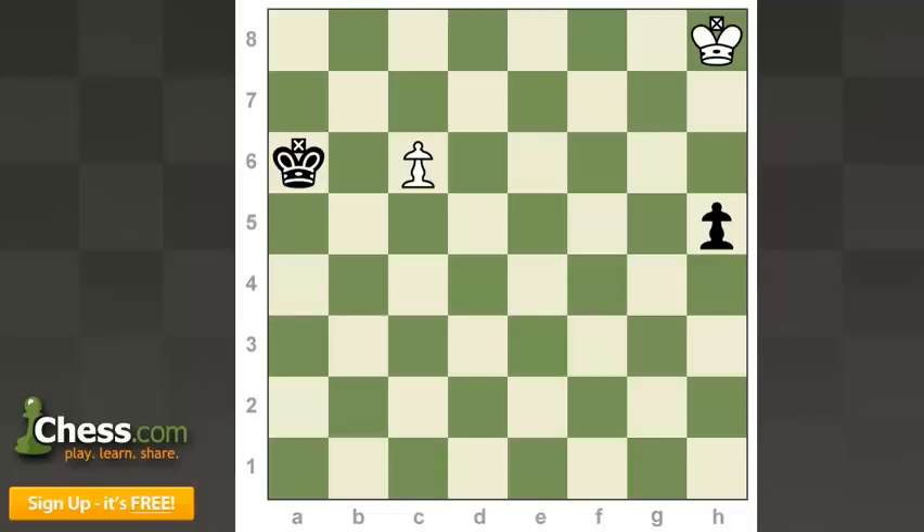Richard Réti had a million amazing chess ideas, so there are actually a lot of ideas that perhaps deserve to be called the Réti idea. This idea is basically an advanced, yet not hard to understand, look at how the king actually moves.